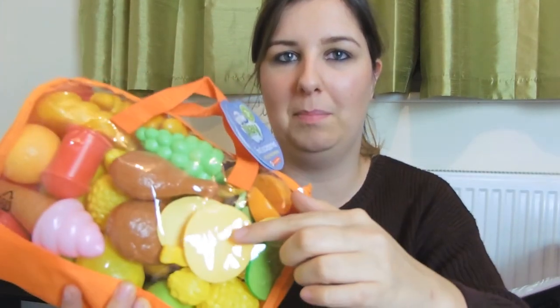I got two wooden spoons from Asda, one for each of them, and they were 50p each - just plain wooden spoons. From Sainsbury's I got this massive bag of mixed toy foods. There's ice cream, chicken, bananas, cheese, chips. This was £8 for this massive bag and it already comes in a bag, so that was a bargain.